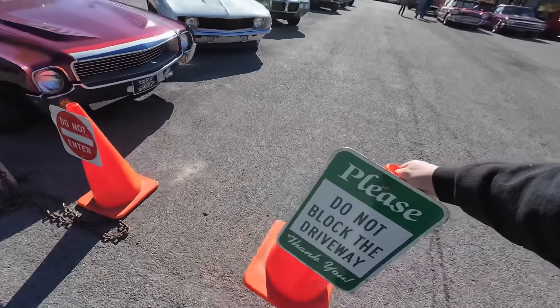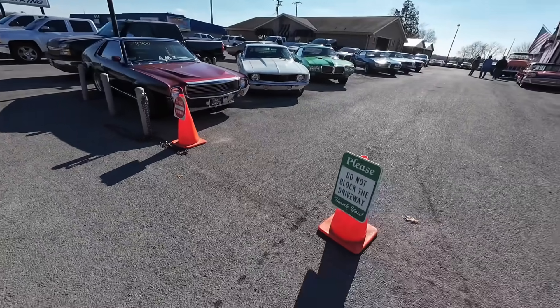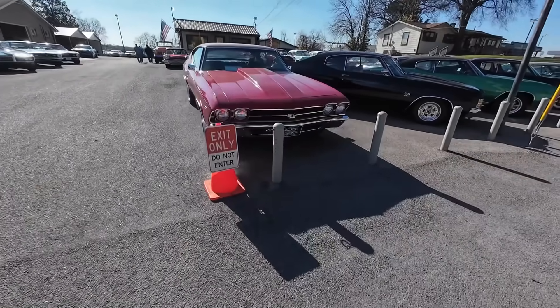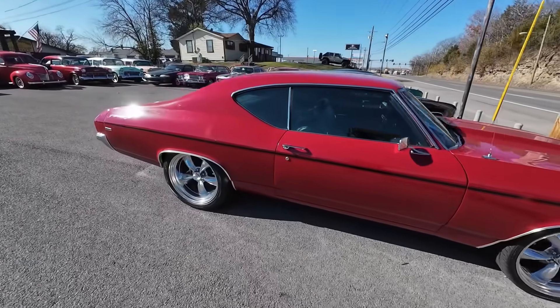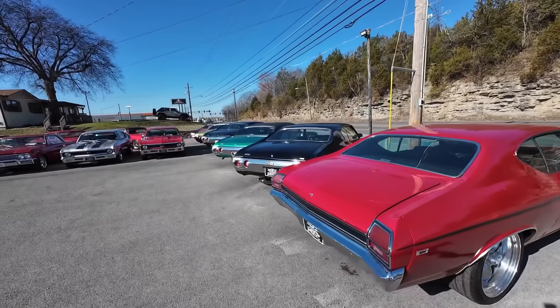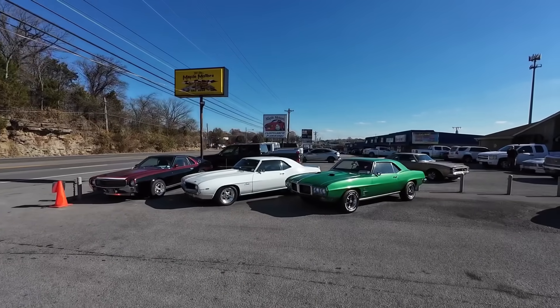I'm going to set up our gate here so we don't have people pulling in. Do not pull into the lot — you take a risk of hitting one of these beauties. You can see the 'Do Not Enter' sign. Do not block the drive so we can get in and out. People don't see that most of the time, so I say it in the video. We've got a whole parking lot next door — it says Maple Motors.